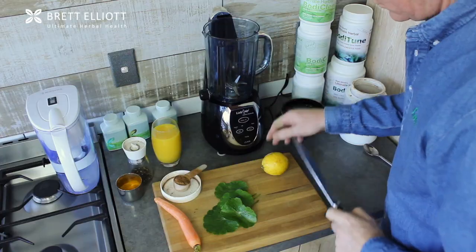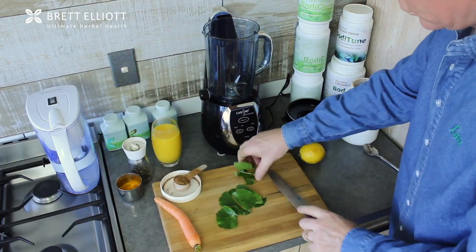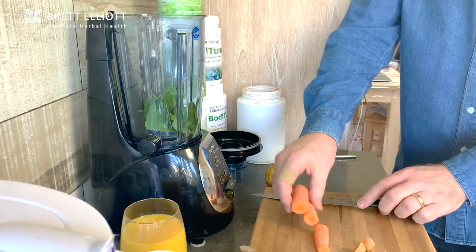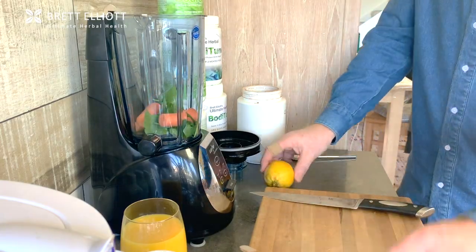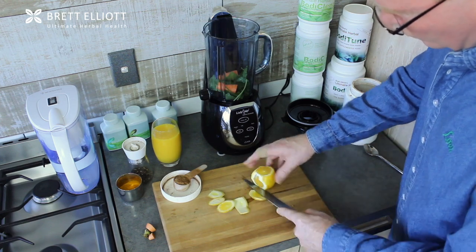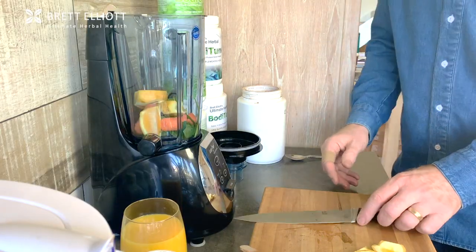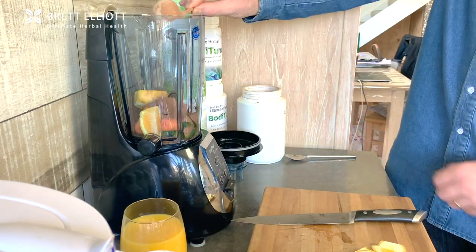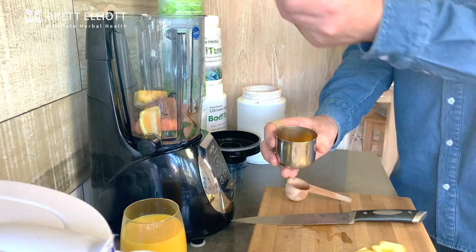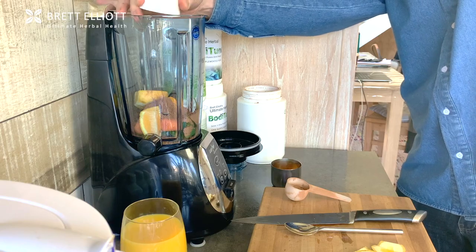Let's blend these together. We're going to start with the gotu kola — just give this a couple of chops and throw it in the blender. Then the carrot, again just cut into a couple of pieces. Then the lemon — we're going to take off the rough bits of skin but leave the good skin on so you get all the antioxidants. Cut it into four pieces. Then we throw in a tablespoon of raw cacao, a heaped teaspoon of turmeric, and then grind some black pepper in — that just enhances the distribution of all those ingredients.